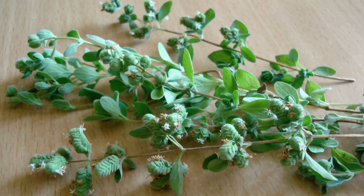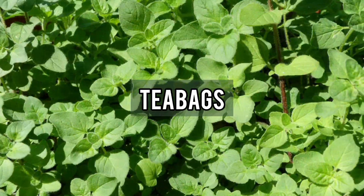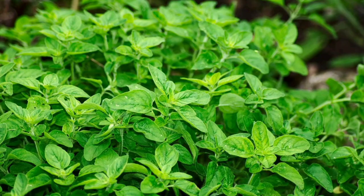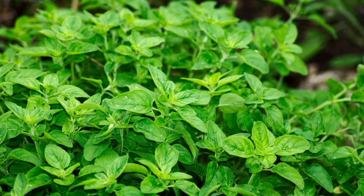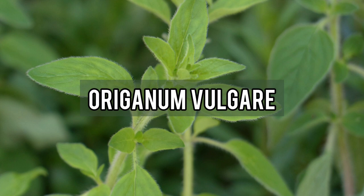You can get oregano on Amazon in the form of powdered extract, dried leaves, tea bags, and oil in the form of liquid drops and oil capsules. A link is included in the description below. If you decide to purchase these products, ensure that they are from the oregano species Origanum vulgare and follow the instructions on the packaging.